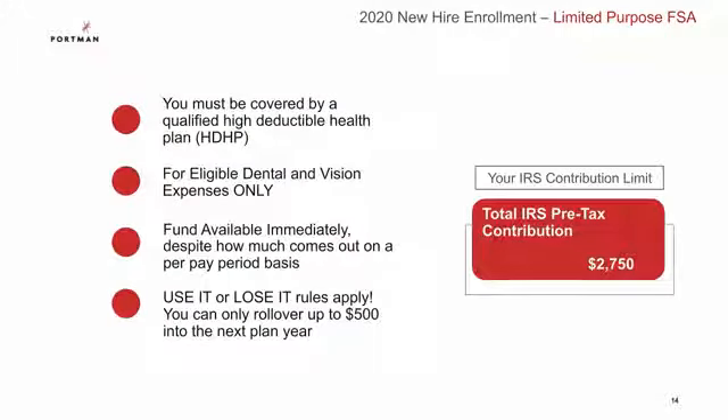Earlier in this presentation we talked about a general purpose flexible spending account. Now we're going to talk about a limited purpose FSA, which you can elect only if you are enrolled in the high deductible health plan. This account can only be used for eligible dental and vision expenses, and the maximum annual contribution is capped at $2,750. The funds are available immediately and any unused funds over $500 will be forfeited.